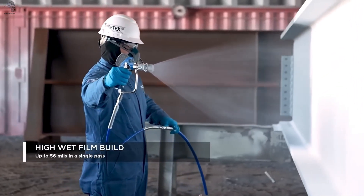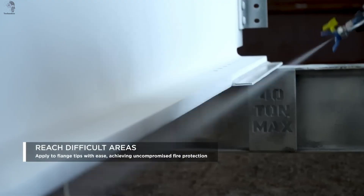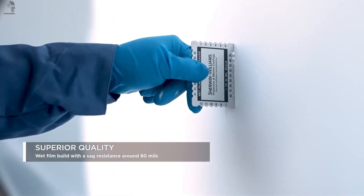But Firetex goes further — it shields steel from corrosion, extending the life of entire buildings. Today, it's already protecting airports, stadiums, hospitals, warehouses, hotels, and industrial and pharmaceutical complexes worldwide.